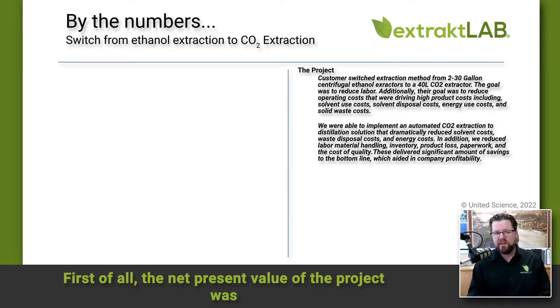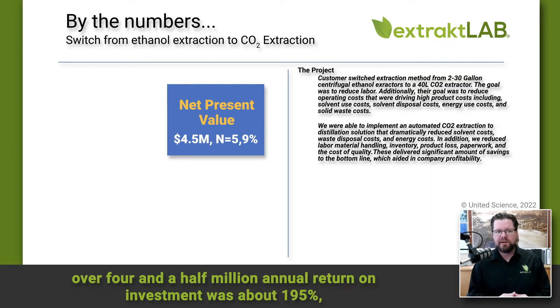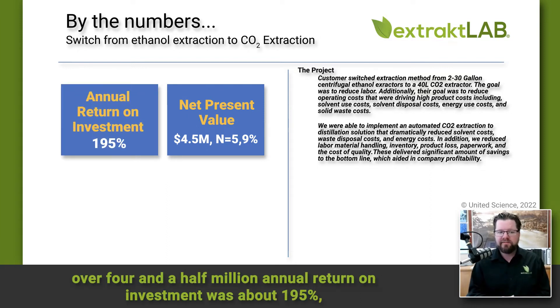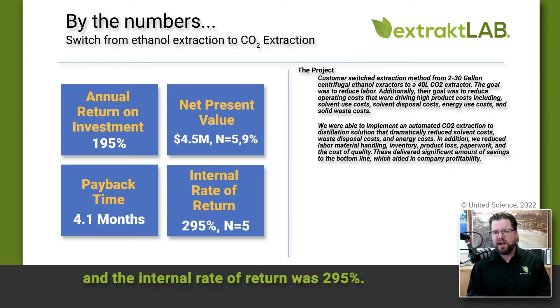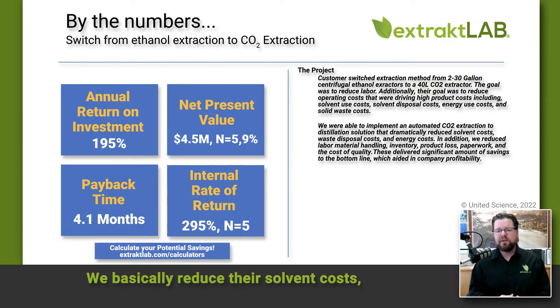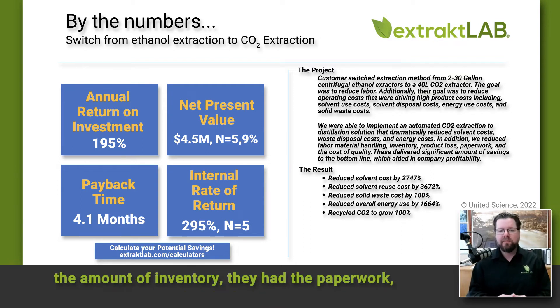The project had some very dramatic results for their bottom line. The net present value of the project was over four and a half million dollars. The annual return on investment was about 195%, the payback time was about 4.1 months, and the internal rate of return was 295%.